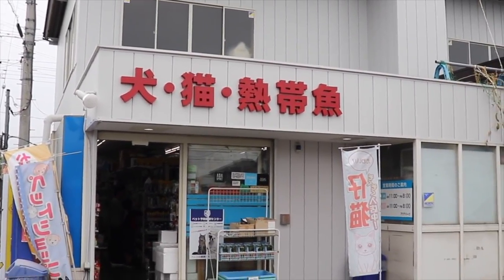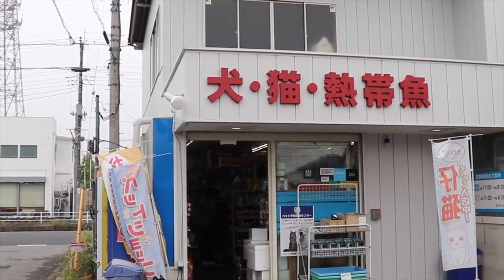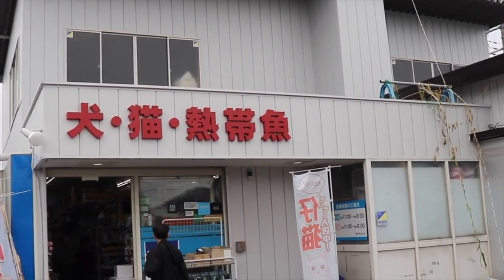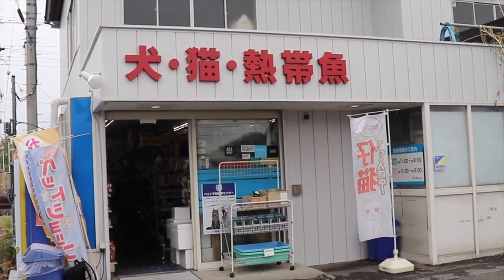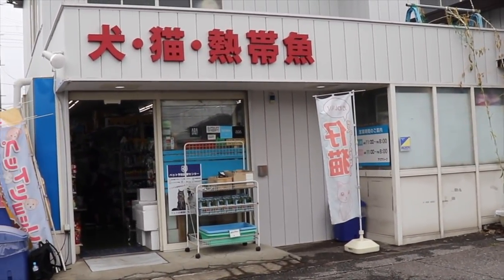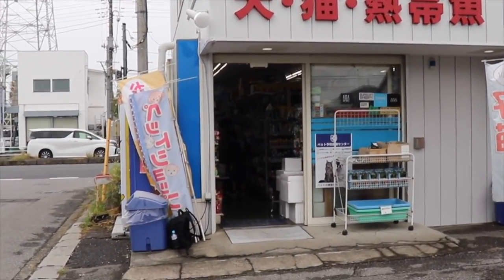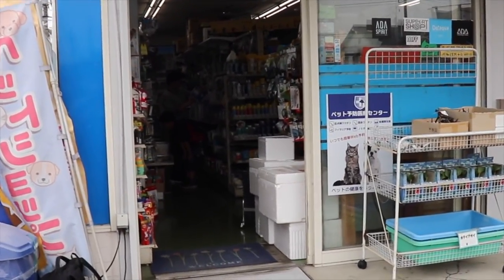Alright fishy folks, I really have no idea where I am in Japan. I'm about an hour and a half from Tokyo, northwest, maybe an hour and a half from where I normally stay in Ota. I found this fish store online and it looked like it was pretty big, but it's kind of small. It's very busy and cramped, so let's go inside and take a look. I try not to get people of course.